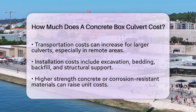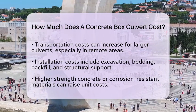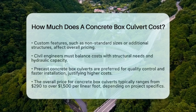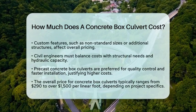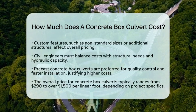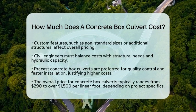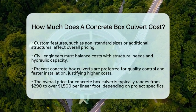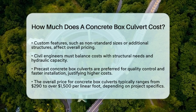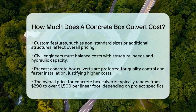Customization can further affect pricing. Non-standard sizes or shapes, or culverts with features like wing walls or head walls, will also change the cost. In practice, civil engineers balance the costs with structural requirements and hydraulic capacity. Precast concrete box culverts are often favored for their quality control and quick installation, which can justify higher initial costs compared to other culvert types.